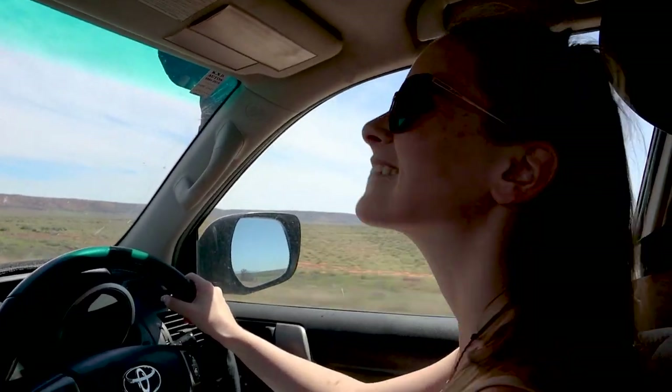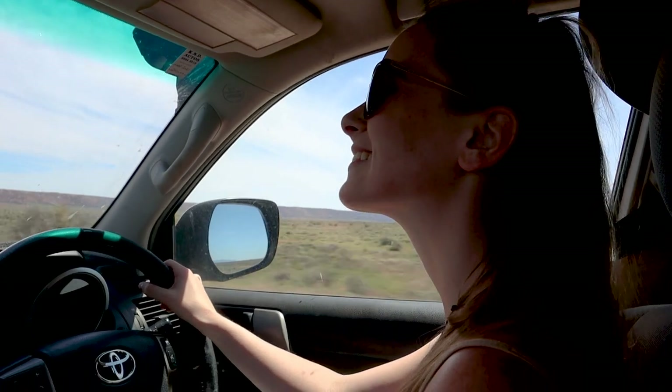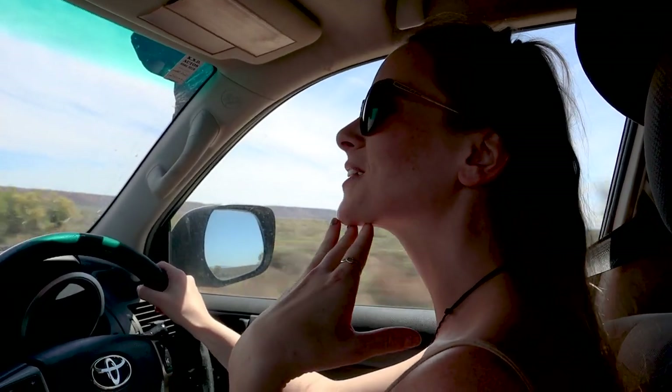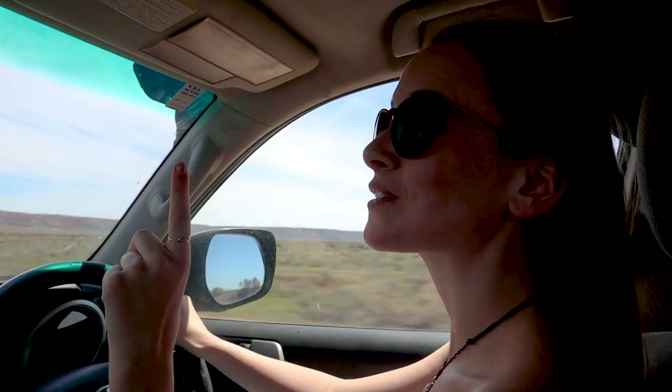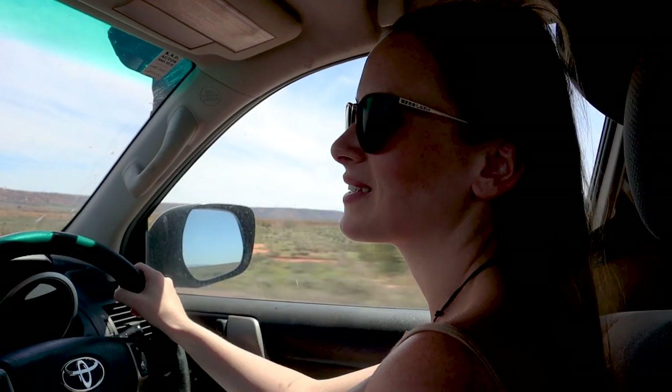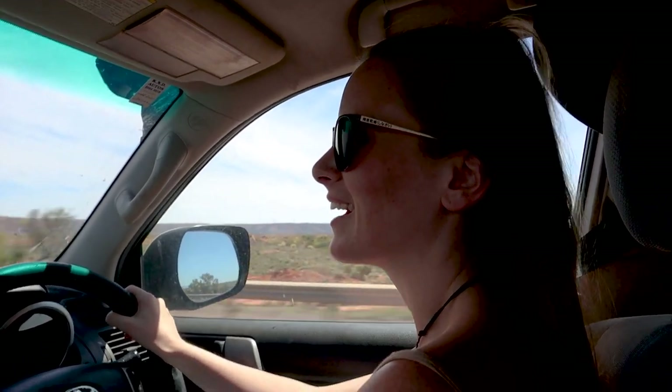I did not actually realize Hannah has never towed a trailer before — I have never in my life towed a trailer. And I just overtook a road train on a two-lane road! I'm so proud of me. I've been making him drive the trailer all year, but I made him do it, and now I have to do it. I was so scared, but now I'm happy.